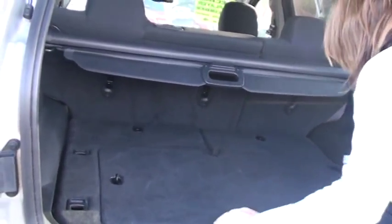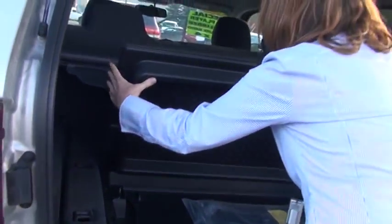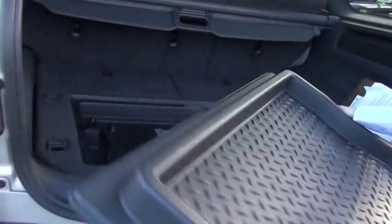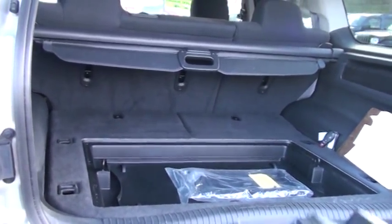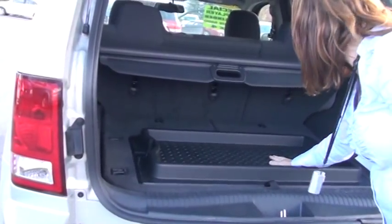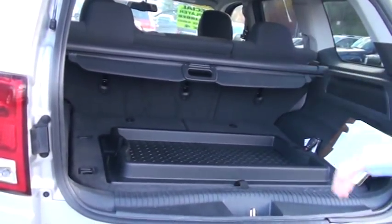This is also pretty sweet. If you're a hiker, a biker, or a skier — someone who's going to have muddy, wet shoes — this reversible floor mat works fine. You also have storage underneath there where you can put additional shoes or a laptop. You can flip it around, go skiing or biking or hiking, put your muddy boots or shoes there, take it home, rinse it off, put it back in, and it's always looking like new.